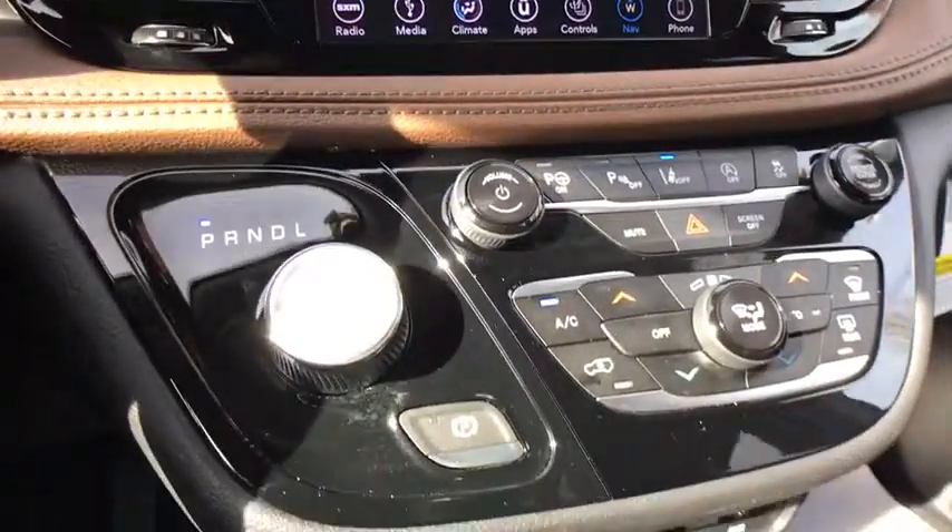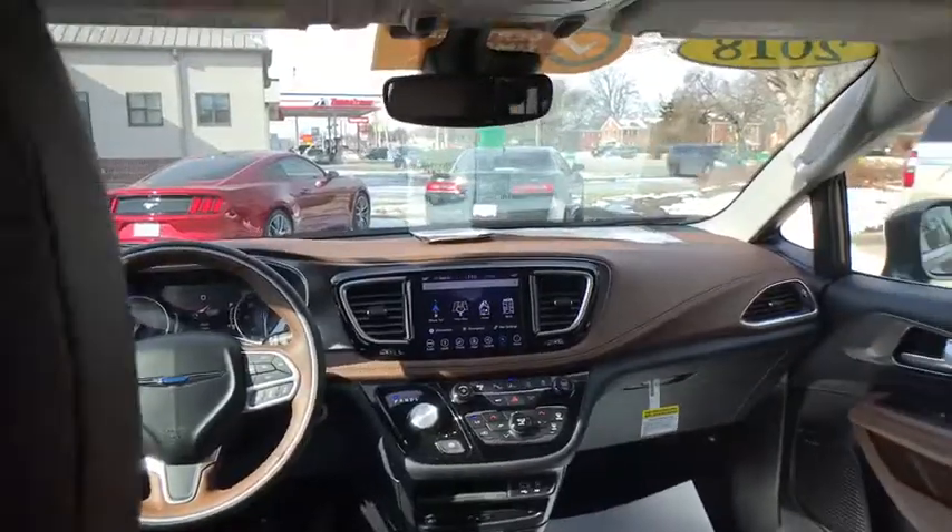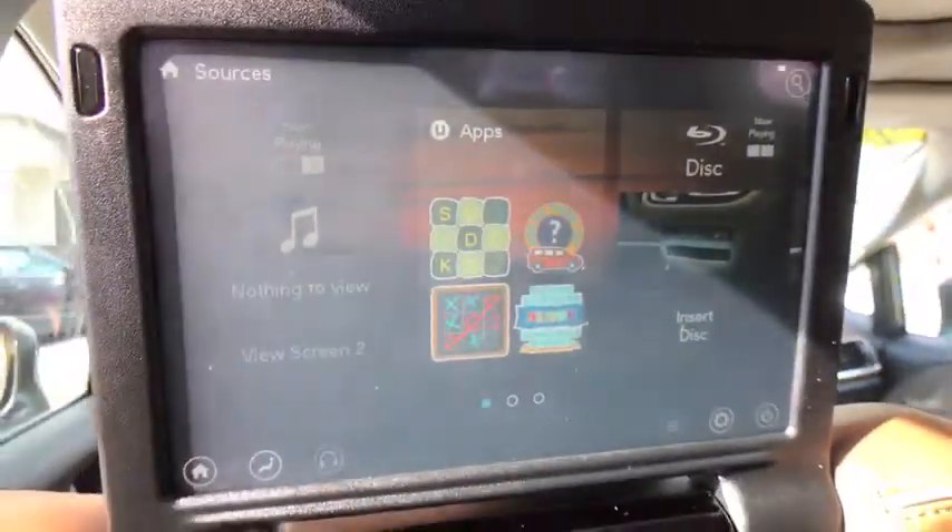Heated steering wheel, compass, power windows, fog lights, heated front seats, electronic stability control, trip computer, security system.